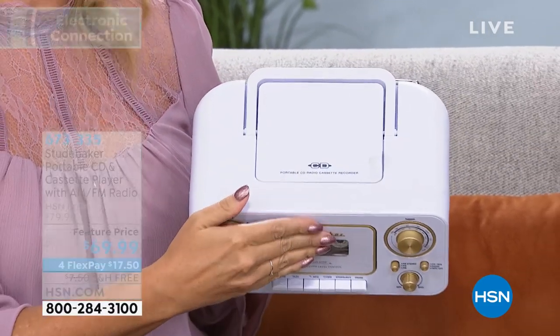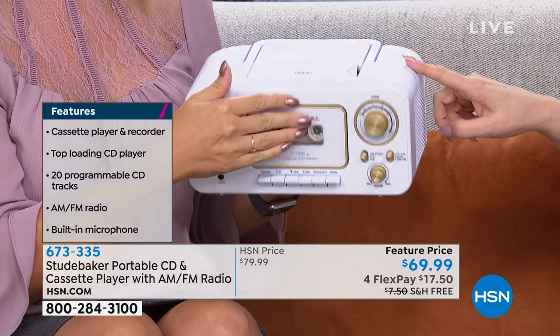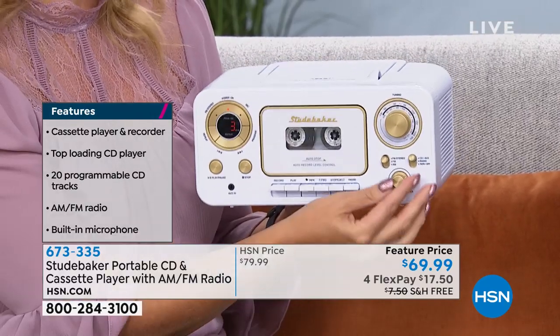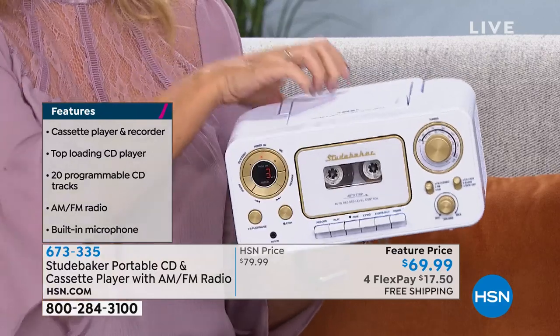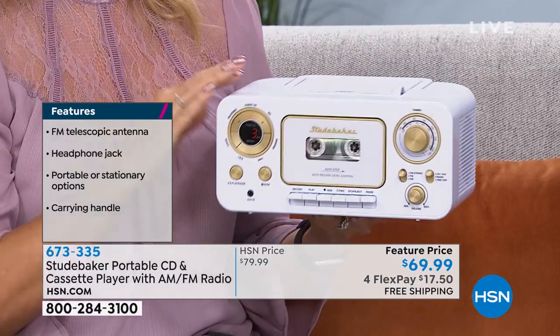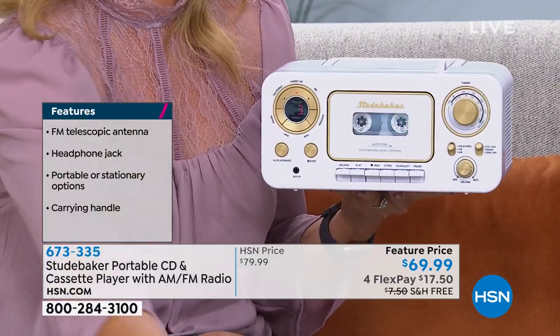If you want the white, there's only a few hundred left — a third of our quantity already sold out. This has been really popular. I only had one show with it today. We launched it earlier this morning but it's so adorable with the beautiful styling. You have this handle that just disappears. It only weighs a little over three and a half pounds, and I'm using it battery operated. So you can pop in batteries, and we're also including the power cord.